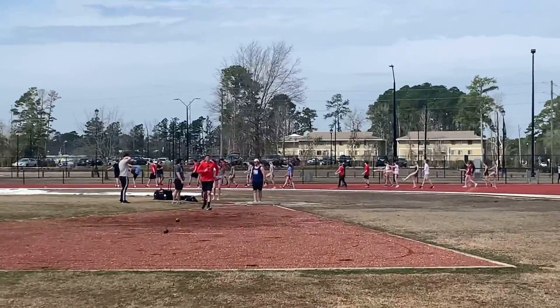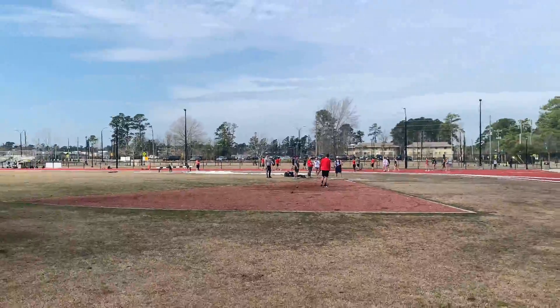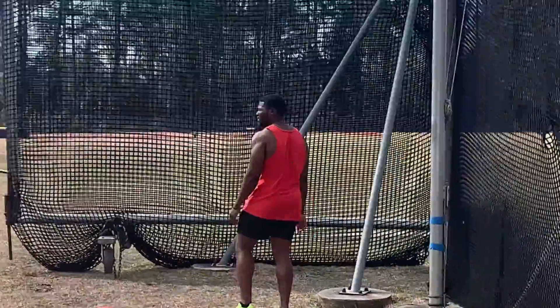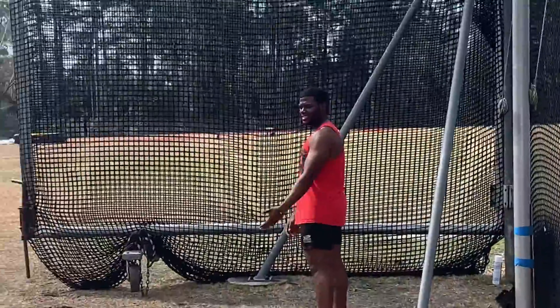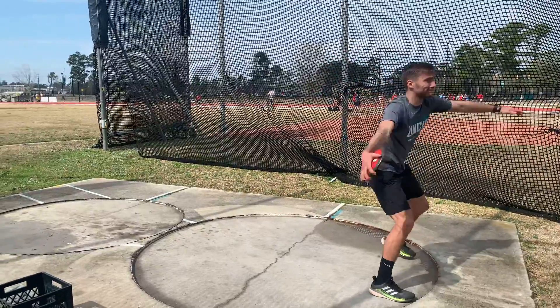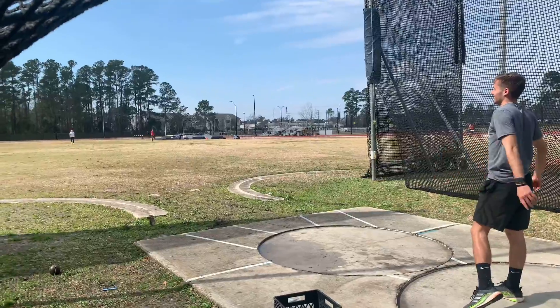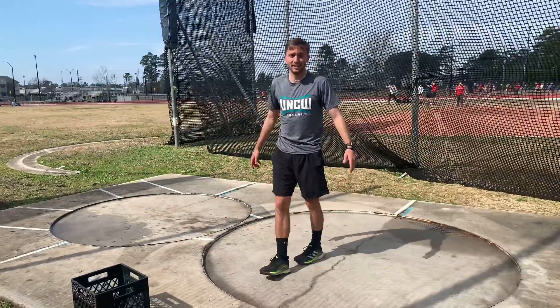We're gonna finish watching the rest of practice and then head out. While we were practicing, a whole track meet pulled up — I think it's a club team. Kenny, you gonna let me throw a disc for the vlog today? All right. If you're one of my coaches, stop watching the vlog at this point, because I'm about to throw a disc. That's heavy.